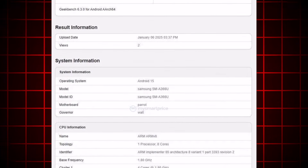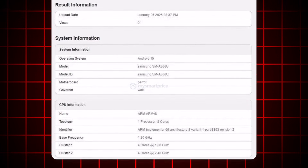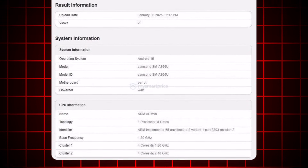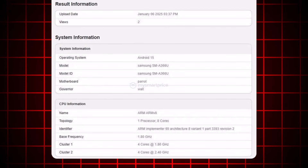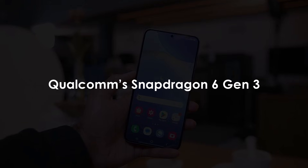The benchmark listing confirms that the phone will feature an octa-core processor with four cores clocked at 2.40 GHz and another four at 1.80 GHz. Based on these specs, it's likely that Samsung will equip the A36 5G with Qualcomm's Snapdragon 6 Gen 3 chipset.